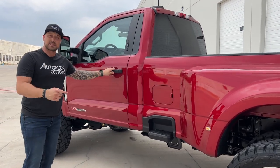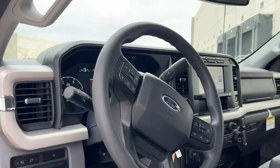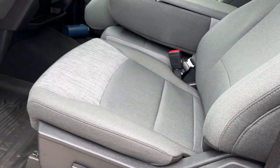This is the single cab XLT, so your interior is more on the basic side, as you would say, but also on the comfortable side. Because these new cloth seats that Ford went with are absolutely awesome to ride in — very, very comfortable.